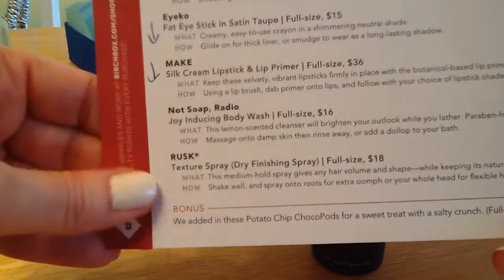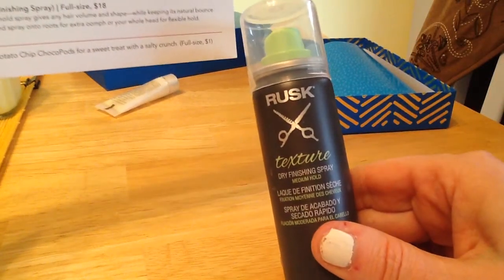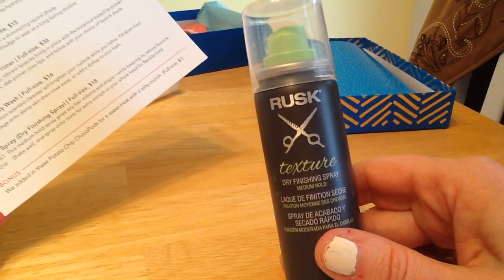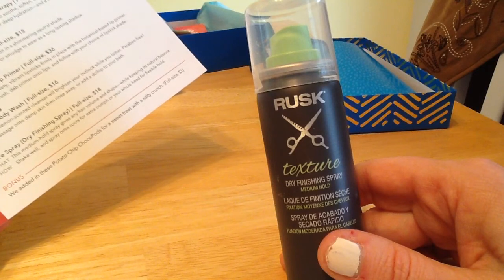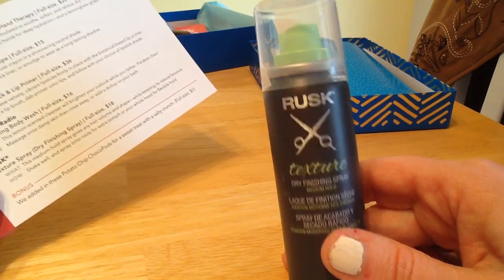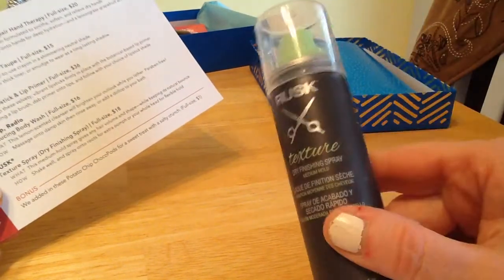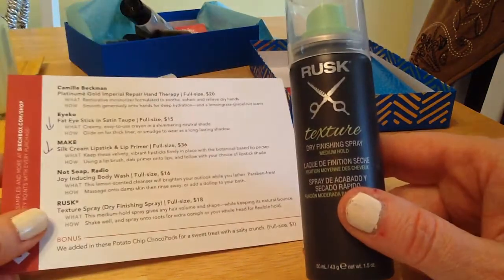Then the Rux Texturized Spray — not really my thing. I'll finish up utilizing it; I'm more of a gel kind of person because I have curly hair and I like to use gels to make the curls really pop. This doesn't do that, but I will sometimes use a little light gel and then use this over the top of it. I won't go out and buy it — it's just not my cup of tea.